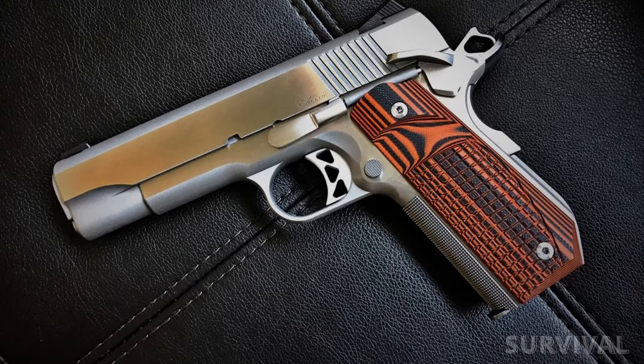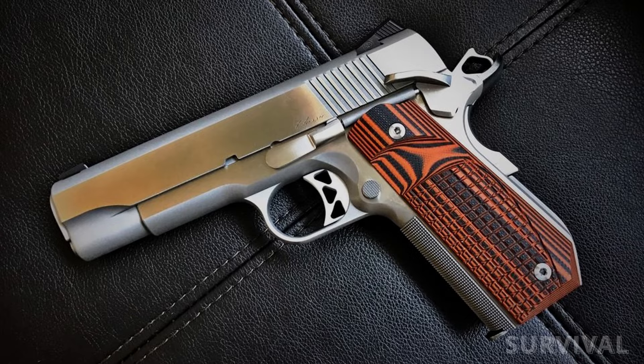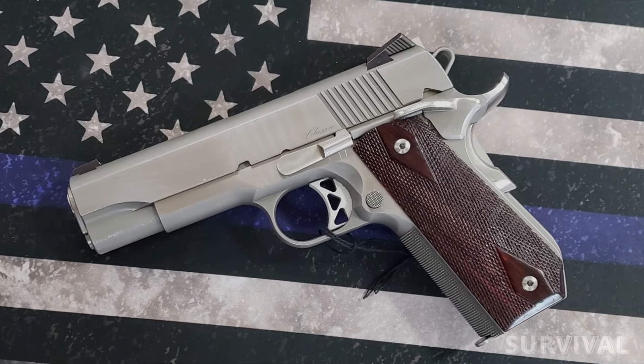Its high price and lower magazine capacity may be drawbacks for some potential buyers, but its accuracy, durability, customizability, and ergonomic design make it a top choice for those who are willing to make the investment.